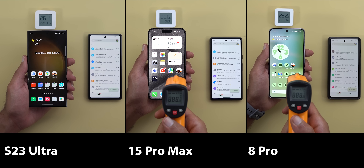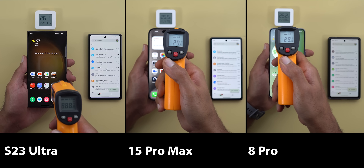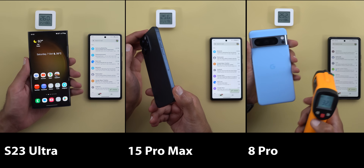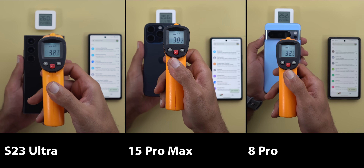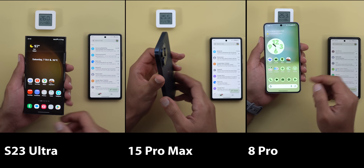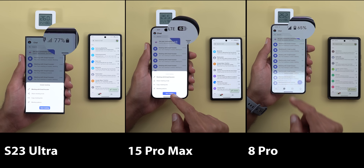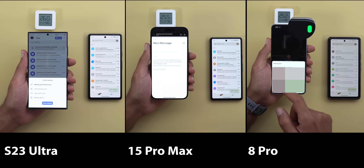Now let's begin the test. The 15 Pro Max initial temperature is between 27 to 30 degrees Celsius front and back. The S23 Ultra is between 32 to 33 degrees, and the Pixel 8 Pro is between 29 to 32.4. For some reason, the hottest area on the 8 Pro body is at the bottom left corner when looking from the front — I expected it to be at the top near the camera, but it seems the heat escapes from this area. None of these phones is at 100 percent battery: the S23 Ultra is at 77 percent, the 15 Pro Max is at 63 percent, and the Pixel 8 Pro is at 65 percent.